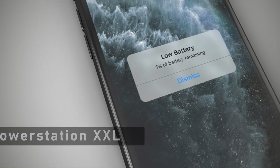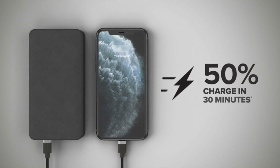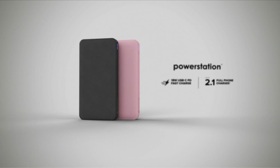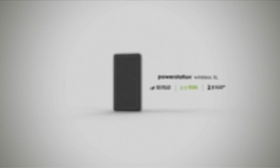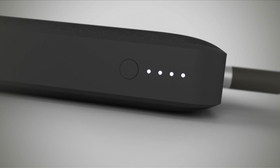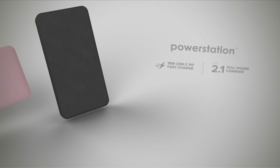At number 7 is the Mophie Powerstation XXL. If you're a Samsung A54 5G owner, you know how important it is to keep your device powered up and ready to go. Having a reliable power source is a must-have. The Mophie Powerstation XXL is a portable charger designed to keep your Samsung A54 5G charged at all times. With a massive battery capacity of 20,000 mAh, this power bank can provide up to 72 hours of extra battery life — perfect for long days out.